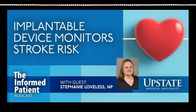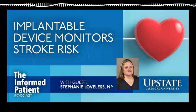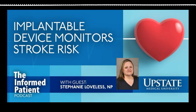Upstate Medical University in Syracuse, New York invites you to Be the Informed Patient with the podcast that features experts from Central New York's only academic medical center. I'm your host, Amber Smith.